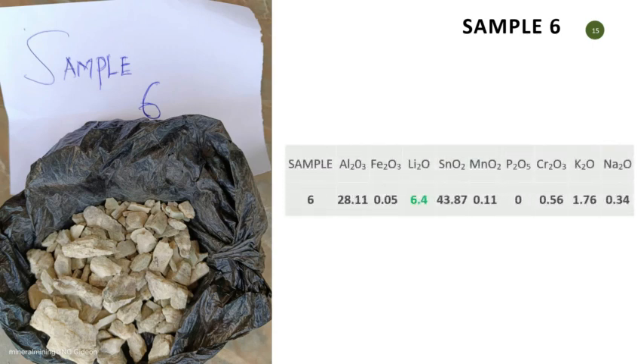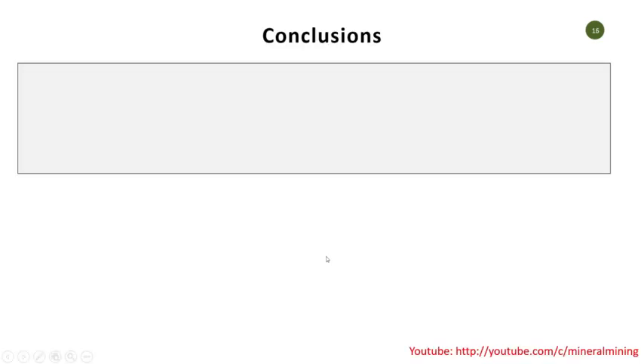Sample 6 is a very interesting one — look at it. The aluminum oxide gives us about 23% and the lithium oxide here is about 6.4%. This should be a very interesting sample for further work because of some of the features we found. Looking at this sample, it was carefully picked — some of the black mineral biotite was removed, reducing impurities, and that helped elevate the results.